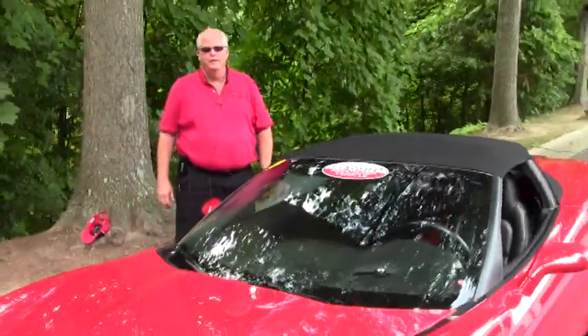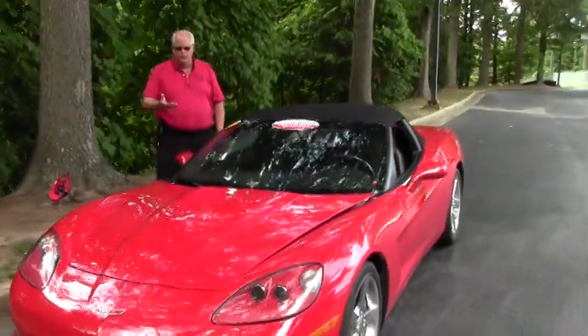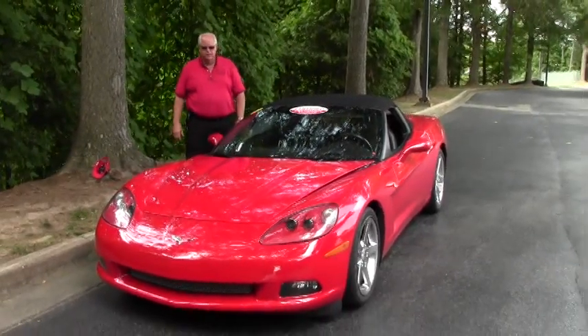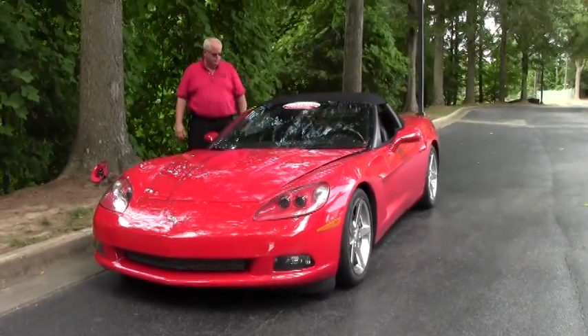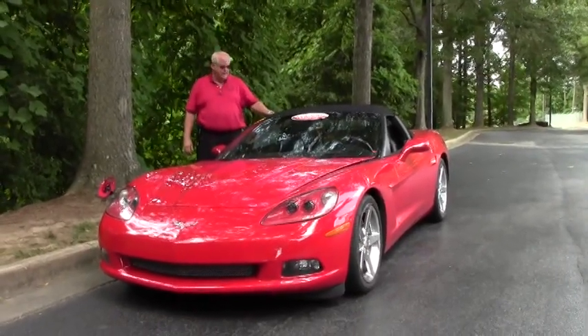Hello folks and welcome to Buy A Vet. My name is Rick Engel and today I'm going to show you this 2006 Z51 Torch Red with a black interior, black top.